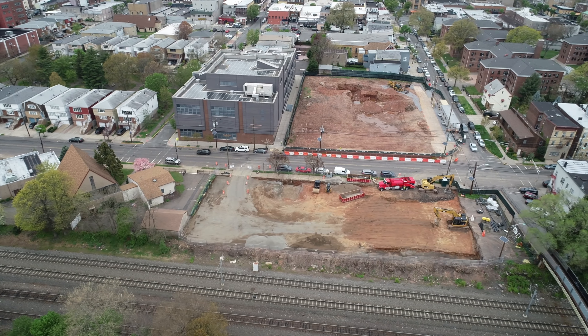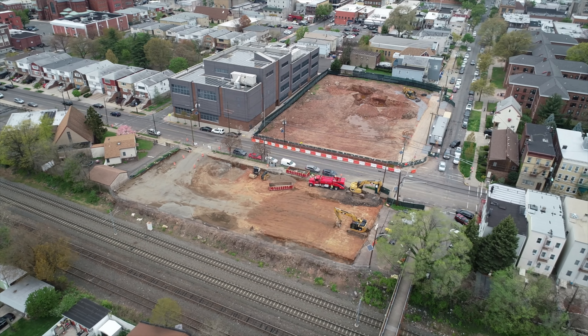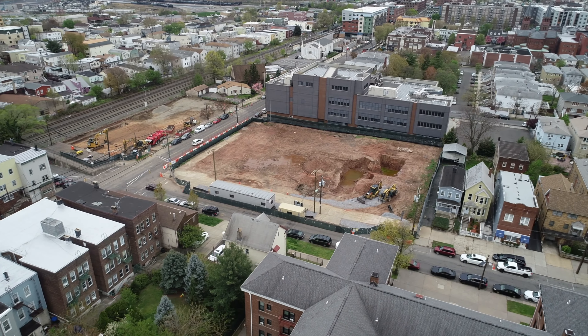The biggest issue was where the two structures were to be located. On many sides, these buildings were to have just a few feet between them and existing structures or roads — in other words, extremely close quarters.